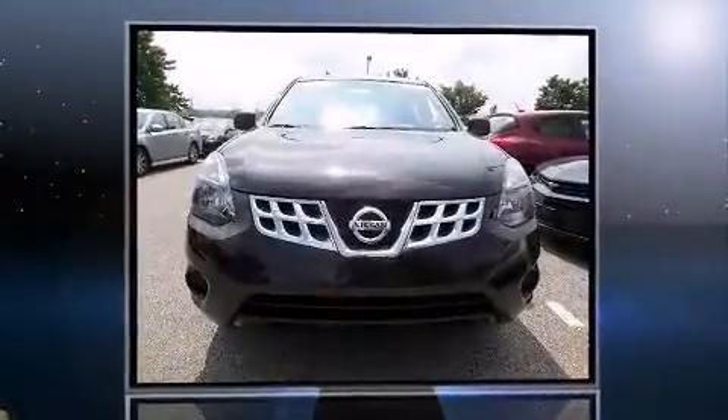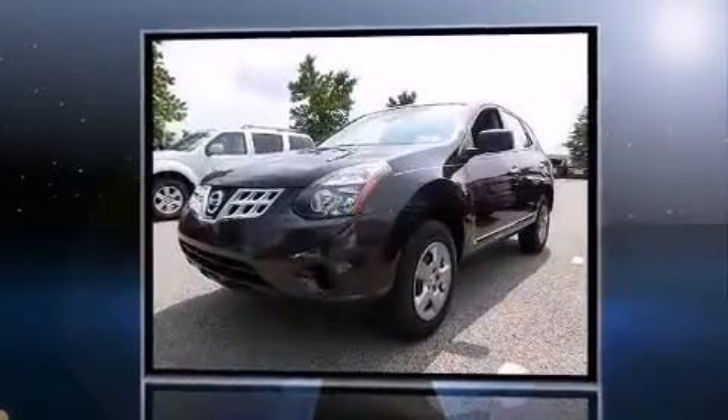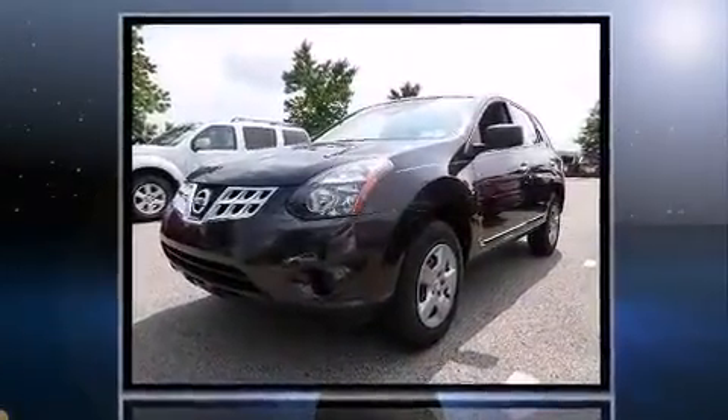Come test drive this 2014 Nissan Rogue Select. With less than 10,000 miles on the odometer, this four-door sport utility vehicle prioritizes comfort, safety, and convenience.